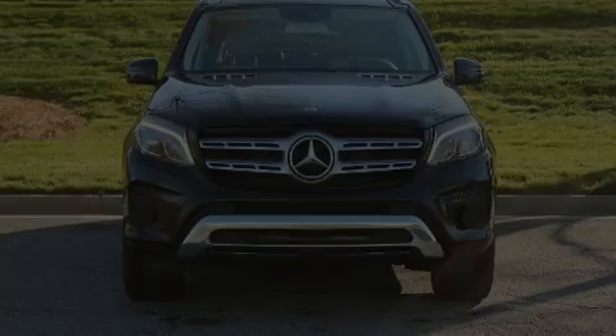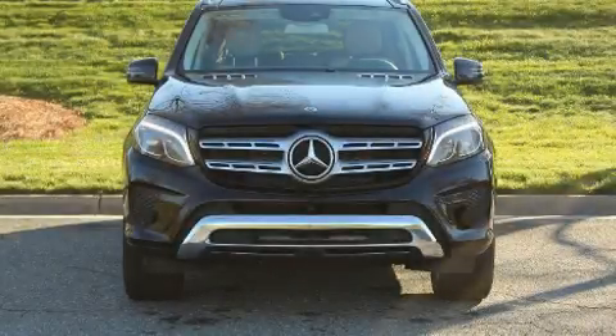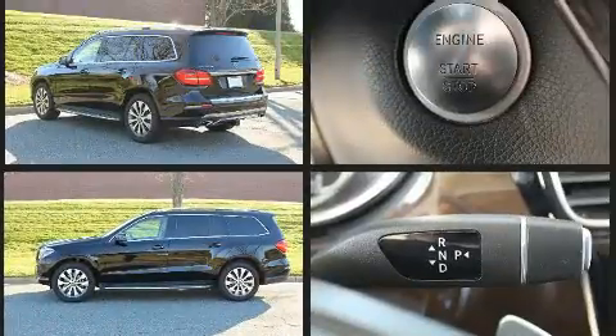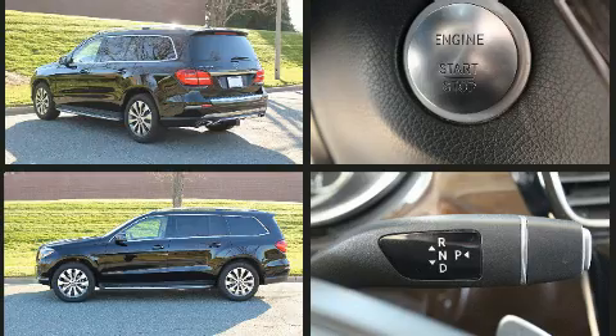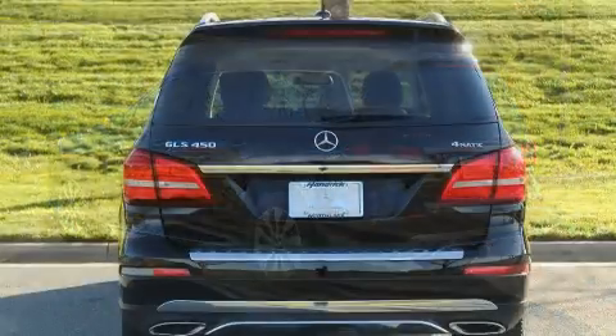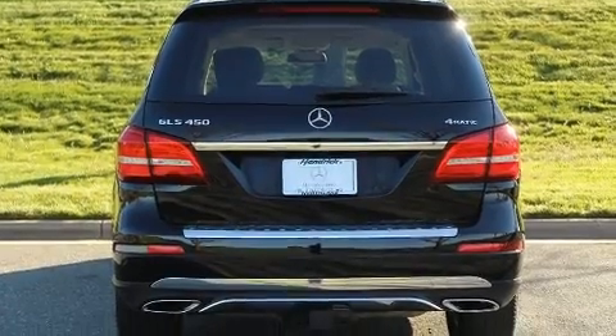Introducing the 2019 Mercedes-Benz GLS 450. Under the hood, you'll find a six-cylinder engine with more than 300 horsepower, and load-leveling rear suspension maintains a comfortable ride. Well-tuned suspension and stability control deliver a spirited yet composed ride and drive. A turbocharger is also included as an economical means of increasing performance.